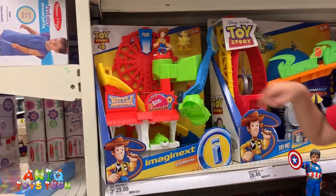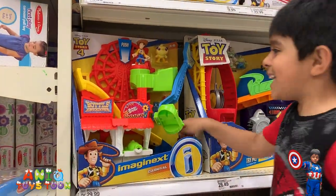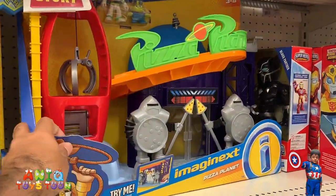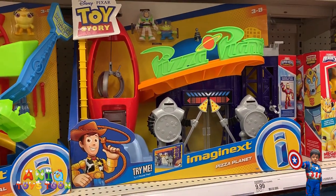Blaster — and then who else is there? We also have a really cool slide. Pizza Planet — this is one of our favorites from Toy Story 4, it's called Pizza Planet.